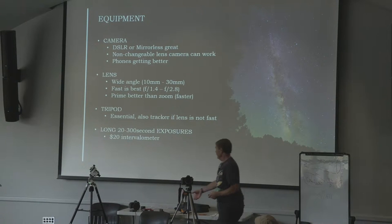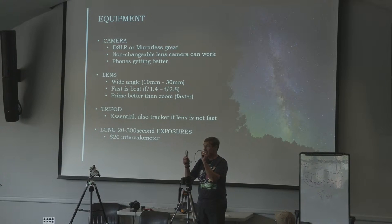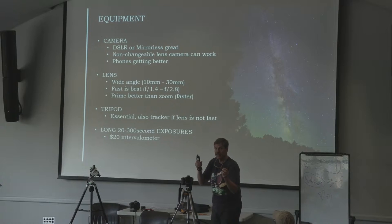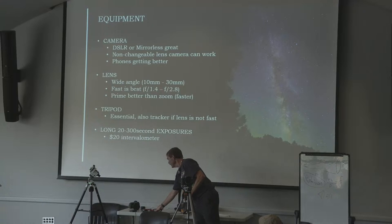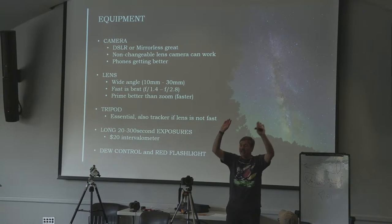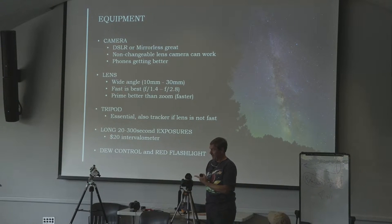Intervalometers are on Amazon for about $20 — just make sure you get one that fits your specific camera, because the plugs are all different. For dew control: when the sky is clear, dew will come out and settle on your lens in seconds. You can spend $30 on a Velcro heating strip with a battery pack, or for $2 you can get hand warmers, open them up, and rubber-band them to the bottom of the lens. That's your $2 dew control, and they work great — they'll go most of the night.